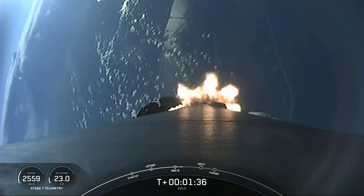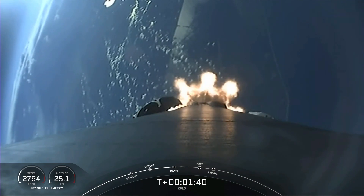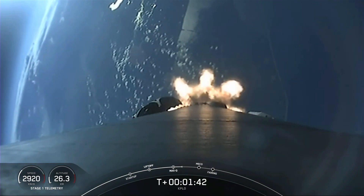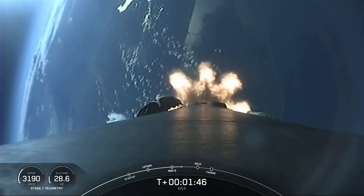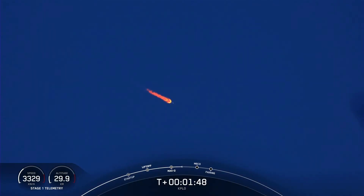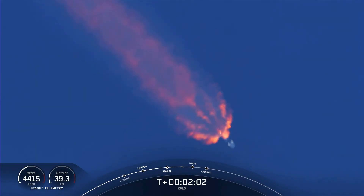Main Engine Cut-Off is where the first and second stages separate. The second stage will continue with SES-1, which is where the Merlin vacuum engine on the second stage will start up and continue to propel our KPLO satellite to its desired orbit.